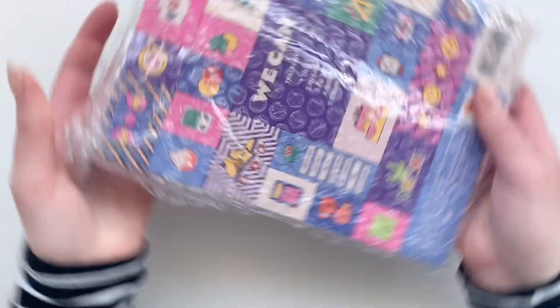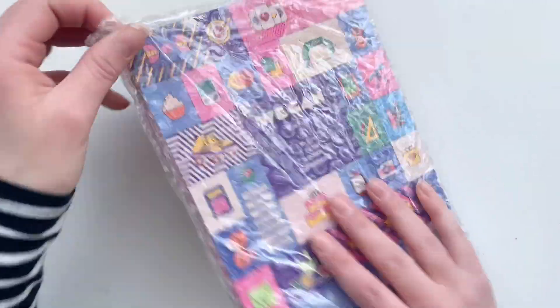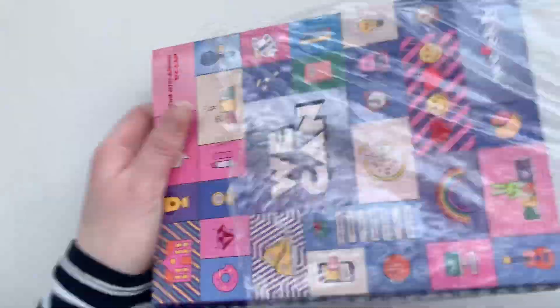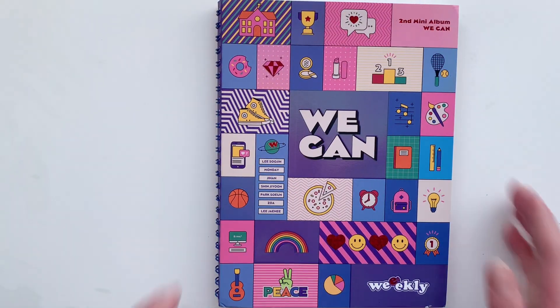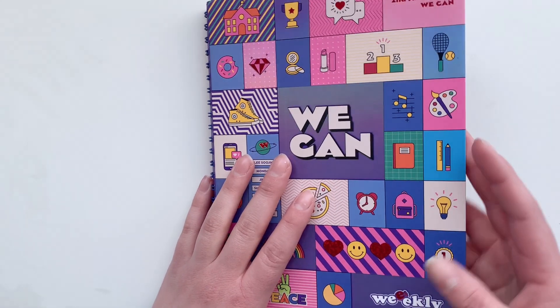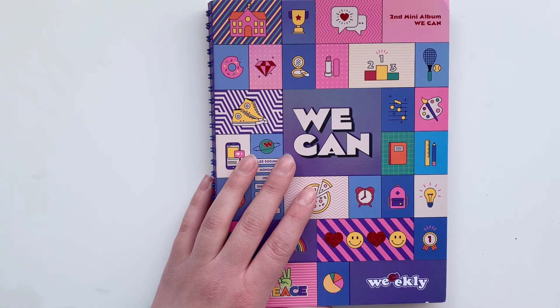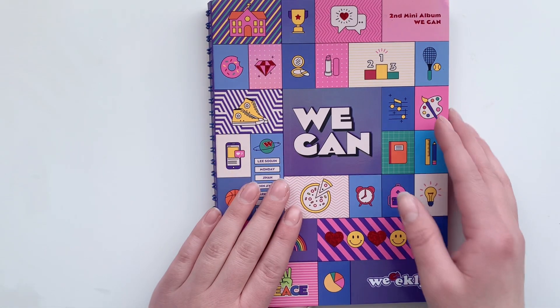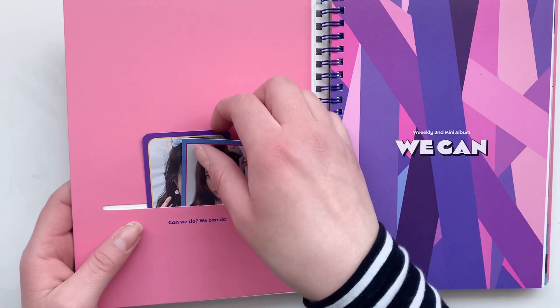Then we get on to Weekly. For Weekly I got a few things, let's start with the biggest. I got a Weekly Weekend album — I own the orange version but not this one. I also bought this because of the cards.